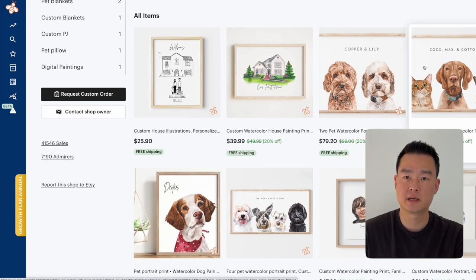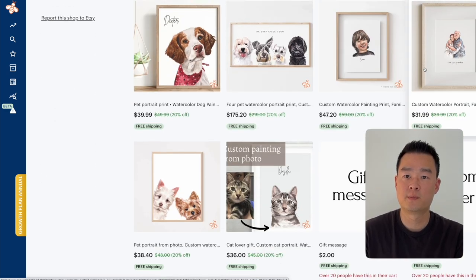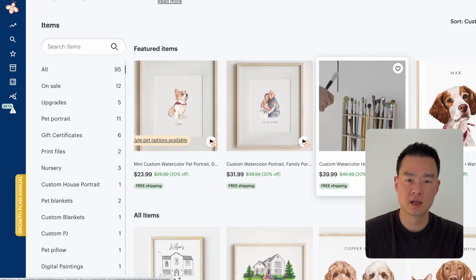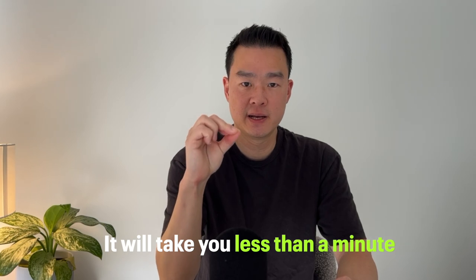These are basically watercolor prints that can be sold as either a digital file or printed on a canvas frame. You're probably thinking, how am I supposed to do watercolor or oil painting — do I have to manually create designs for every order? Well, what if I told you it will take you less than a minute to create these watercolor prints? Because we're going to use an AI tool that can take any photo and turn it into a watercolor print in just a few seconds.